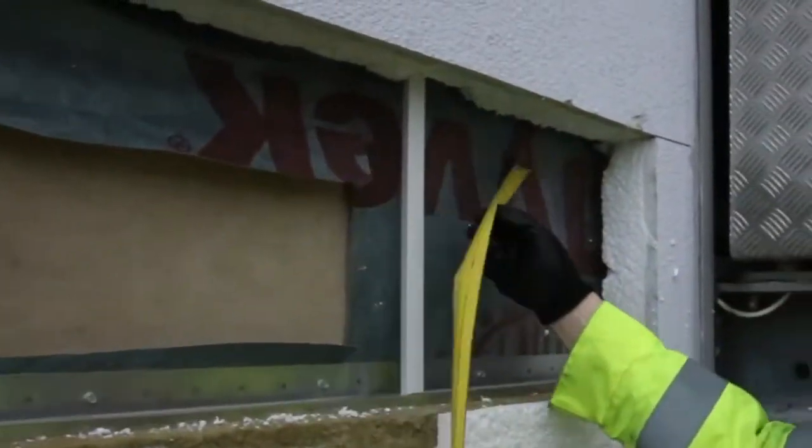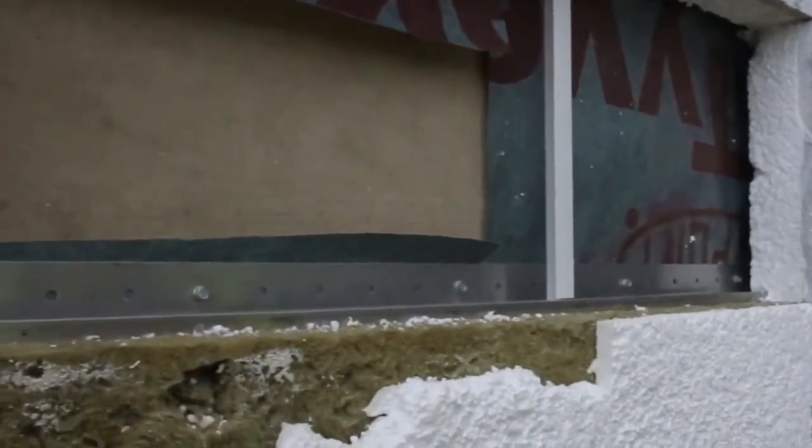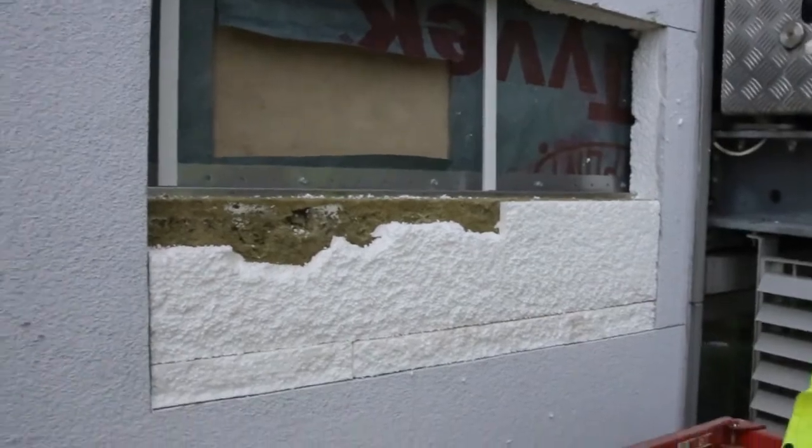Is this stuff rock wool? Yeah, it's a type of rock wool. So this 200mm layer of rock wool should actually be vertical as well. So that's a problem also.